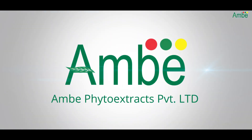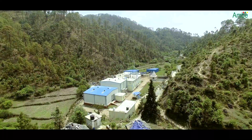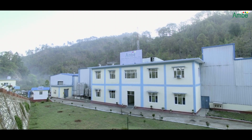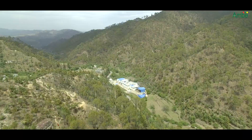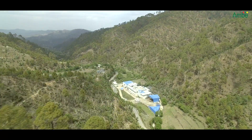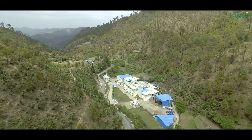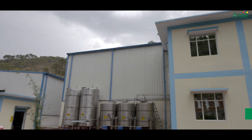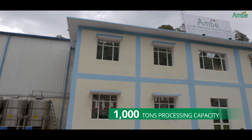We at Ambe are at the forefront of pioneering the manufacturing of world-class healthcare and nutraceutical products from plants and natural resources. Our factory is located in the pristine and virgin location in the lap of the Himalayas. The company is spread across a sprawling 1 lakh square feet area with a processing capacity of 1,000 tons.